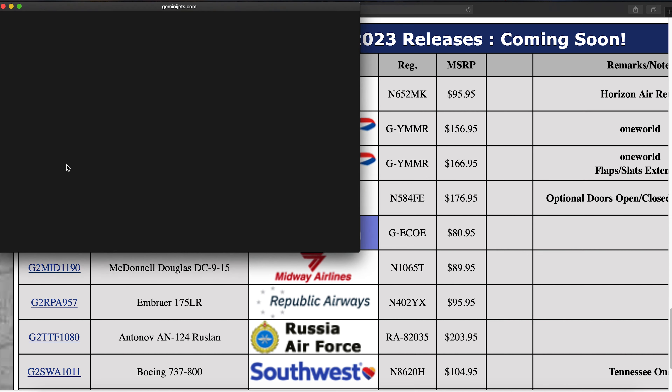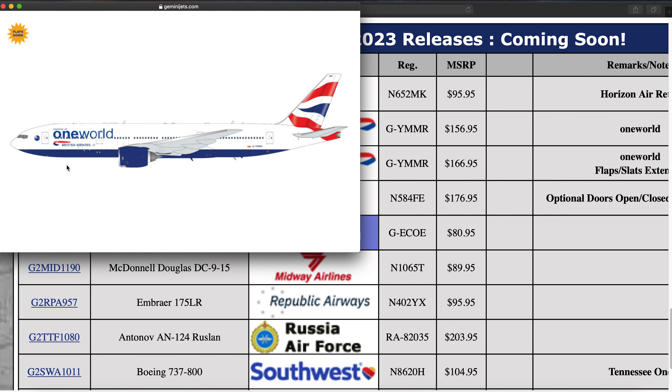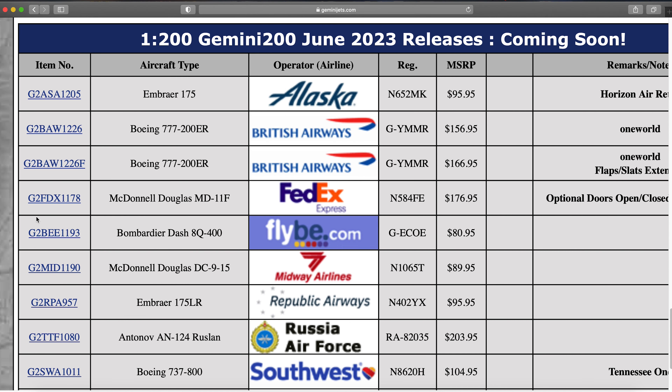Then we have the British Airways 777-200ER in the One World livery. This one is offered in both flaps-up and flaps-extended versions. Registration is G-YMMR. A cool aircraft, though quite expensive and not really one I'm going to pick up.